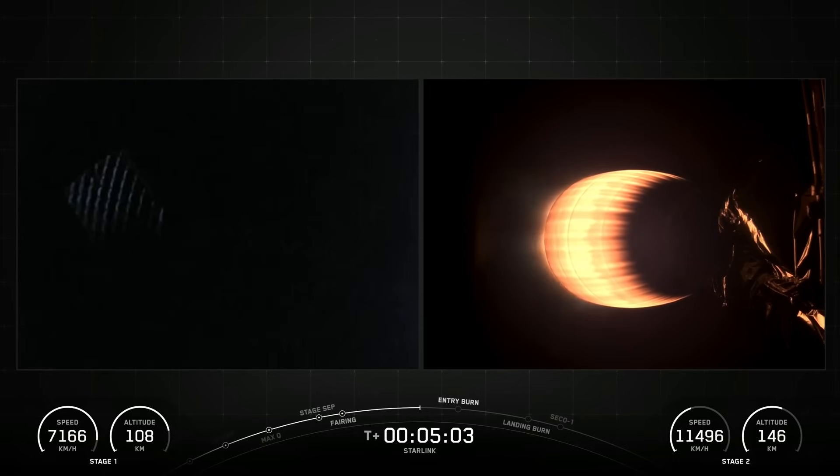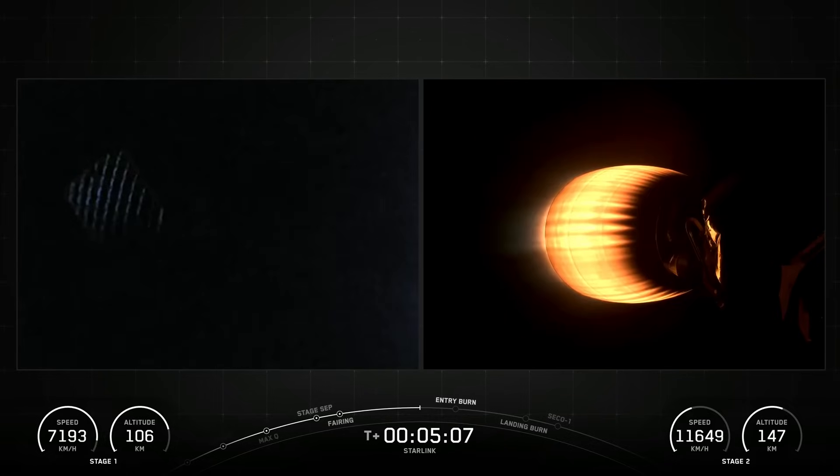SpaceX confirmed the deployment of all Starlink satellites launched during the 10-26 mission.